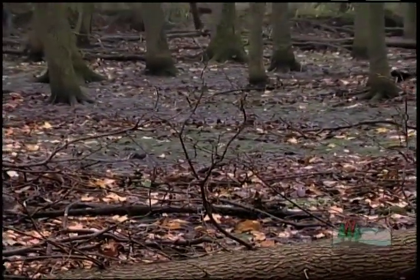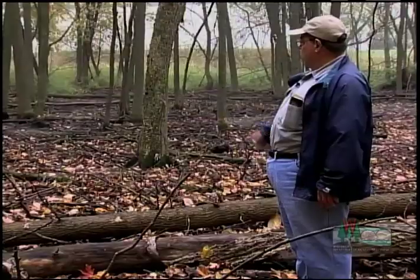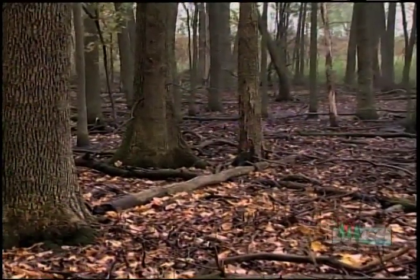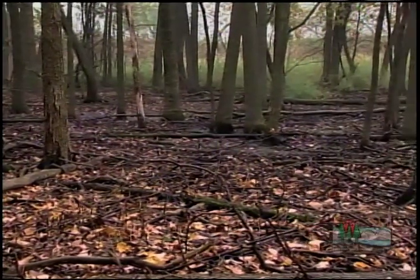Some other clues over here are the water marks on the trees. You can see those on all of these trees — they show where the water was during the spring. In addition, if you look at some of these trees over here, they're very desperately trying to look like cypress trees — in other words, the flaring out or the spreading at the bottom. There's no vegetation here because the water levels are up too long in the spring, so nothing can grow here.